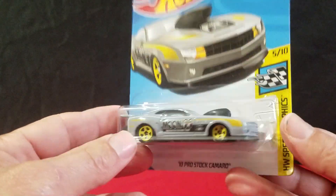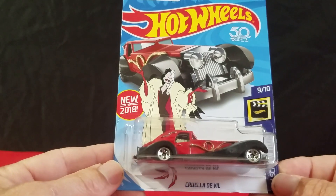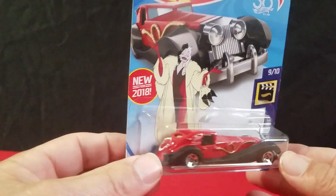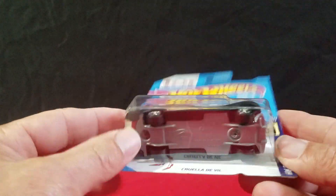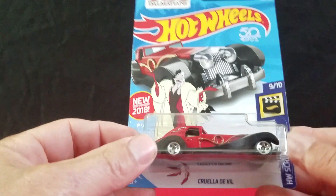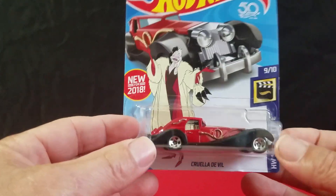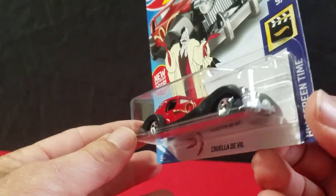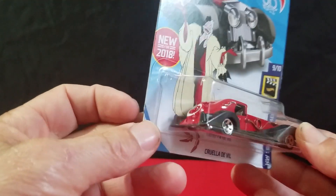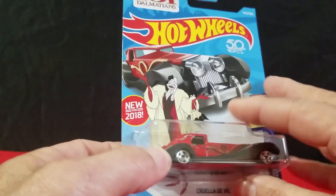I really like this next one — the Koala DeVille car. We picked up one of them. This is definitely Q case. We didn't find a treasure hunt, and we only found one of the Koala DeVille cars. We'll have to keep an eye out for a number two and a treasure hunt — treasure hunts are hard to find. But it's a pretty nice looking car, almost looks realistic.